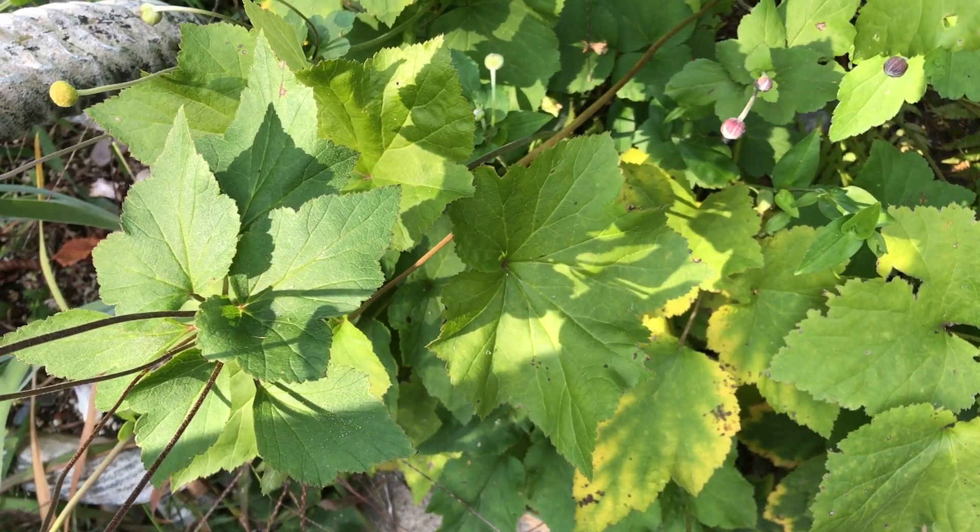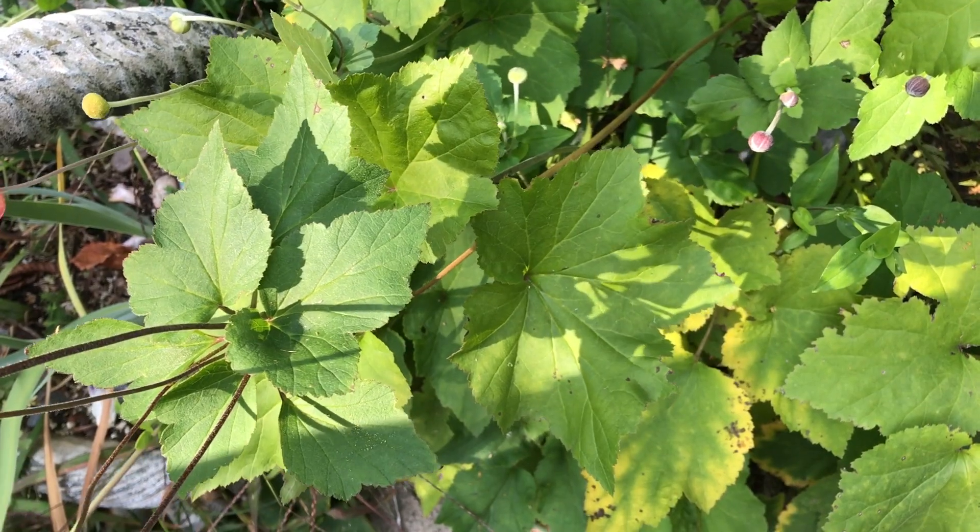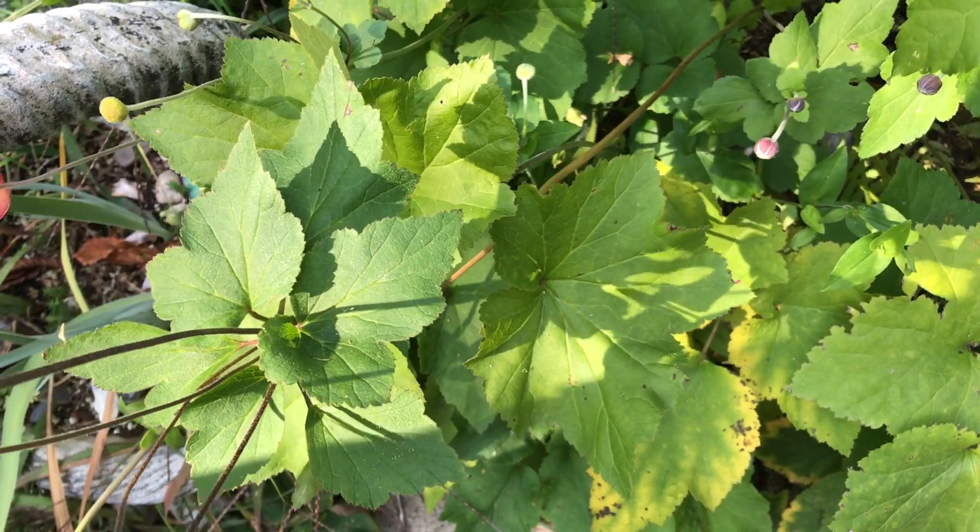Howdy folks, Sandra Lee here, aka Nocturnal Butterfly, coming at you from Ontario again to tell you a little bit about the Japanese anemones. Stay planted!